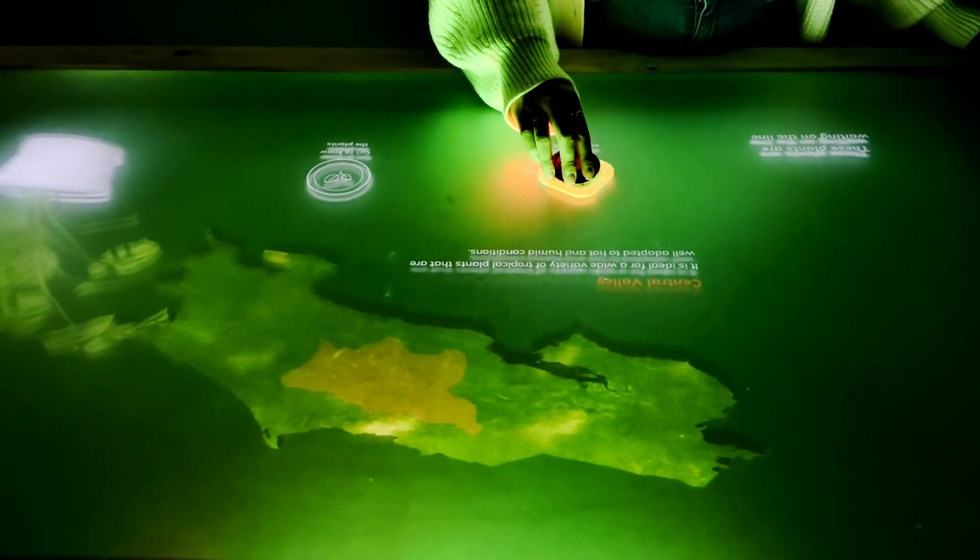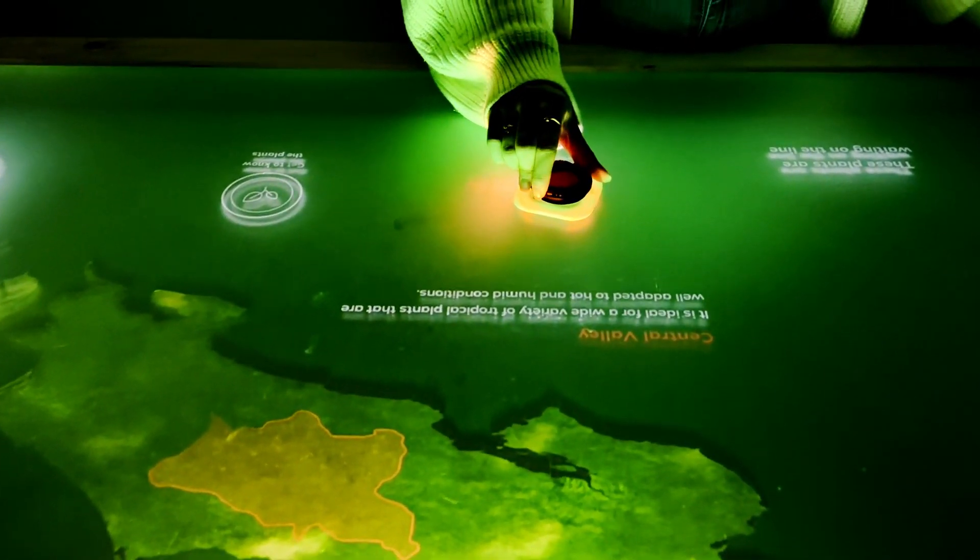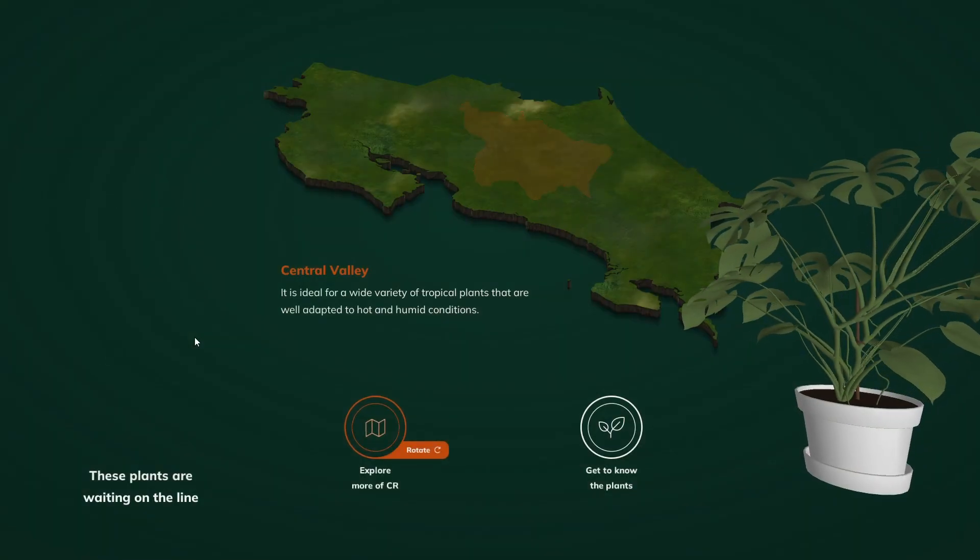Take a look at the map of Costa Rica to discover where your favorite plants come from and how these areas help in their growth and production.